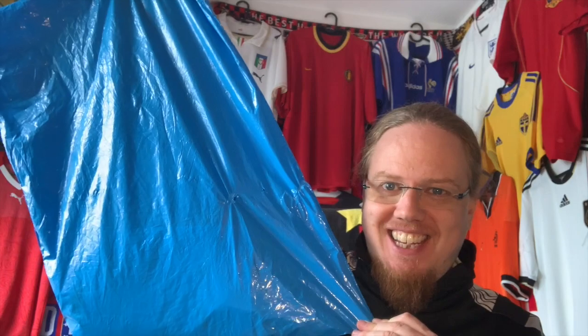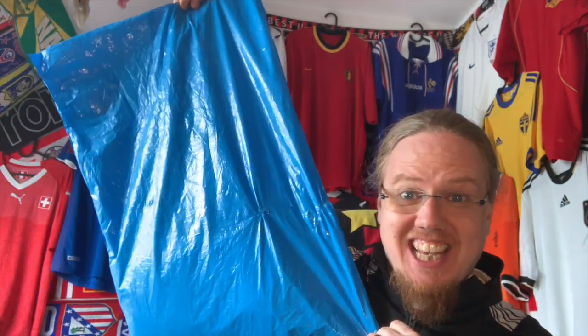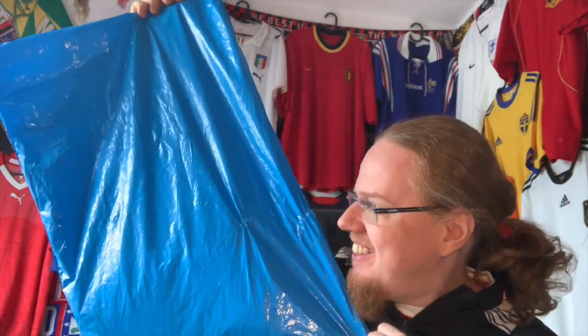Hello, my soccer universe, and welcome to another unpacking video. What a huge package this is — it's absolutely gorgeous, gigantic.